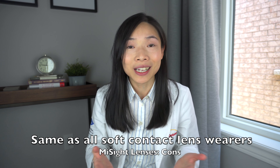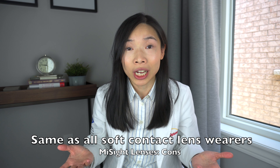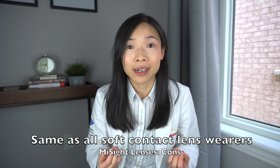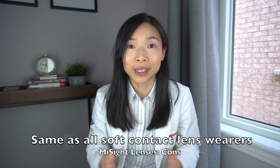Cons: it comes with all the problems you can bump into with contact lens wearing in general — such as dry eyes and the need for good hygiene practice in order to avoid a vast array of complications.